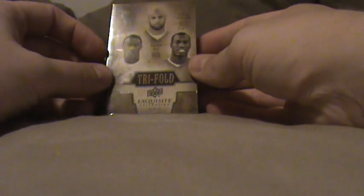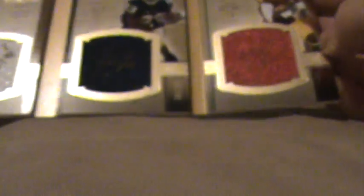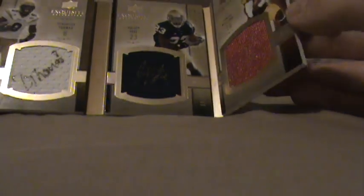Then I got a tri-fold in here — Demarius Thomas, Golden Tate, Damon Williams. And that's numbered 8 of 10.